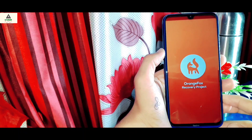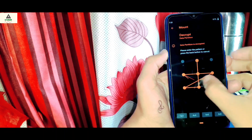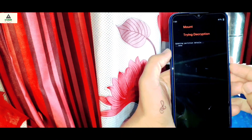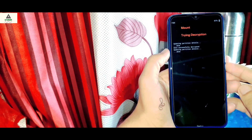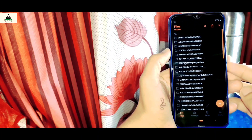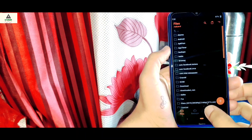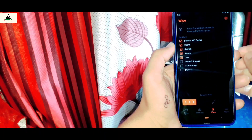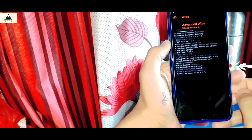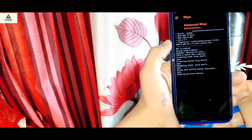This is Orange Fox custom recovery. First it will ask you to decrypt the data partition — simply draw your lock screen password and it will decrypt. Once done, click on the wipe section. From here select Dalvik, Cache, System, Vendor, and Data, then swipe to the right. This will take a little bit of time — and now it's done.